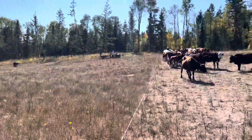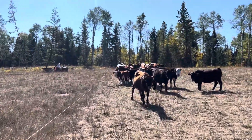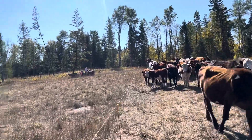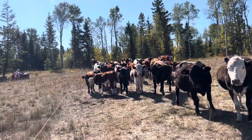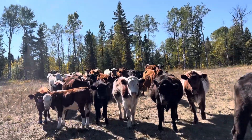Hi everyone, thought I'd give you a bit of a farm update on this blustery September super hot day. I don't have any chickens here anymore, they've all been processed. Turkeys are all gone now, it's just the cows.